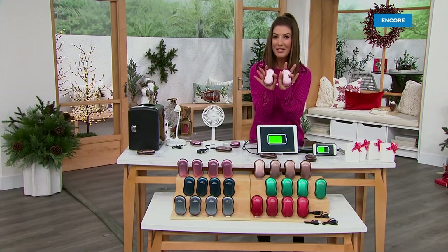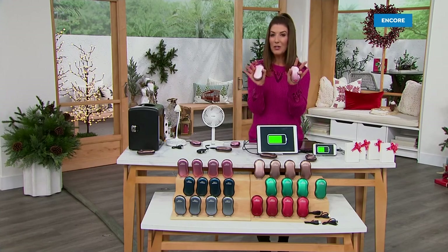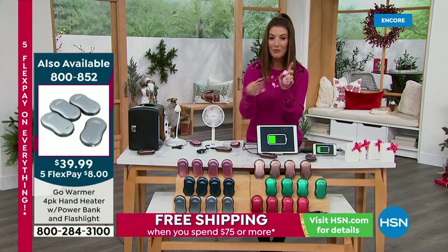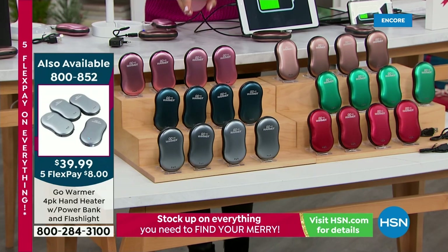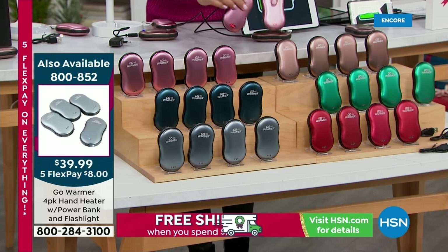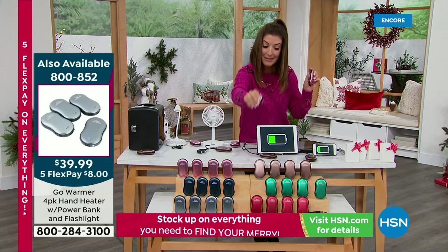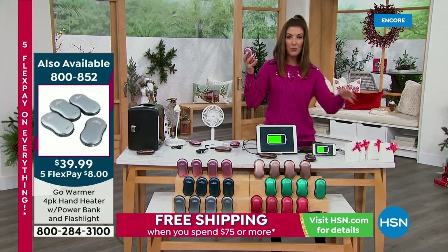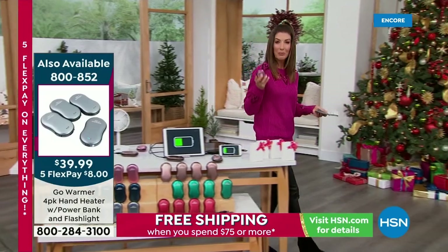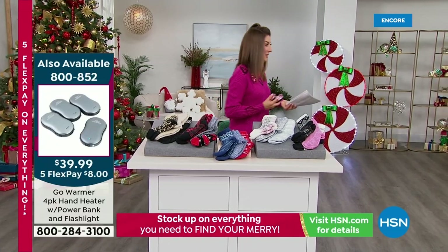We have a four-pack for less than forty dollars. Less than ten dollars each — they used to run about fifteen dollars each, so this is the best price we've ever offered. Rose gold, navy, black, cinnamon, green, and that beautiful bronze. They even come with individual gift boxes — four stocking stuffers, four great gifts, four little thank-you gifts at the end of the year. Maybe teachers or all those wonderful gift ideas you need throughout the holiday season.